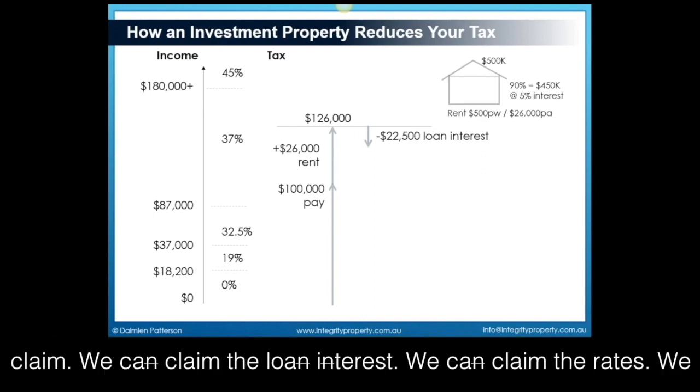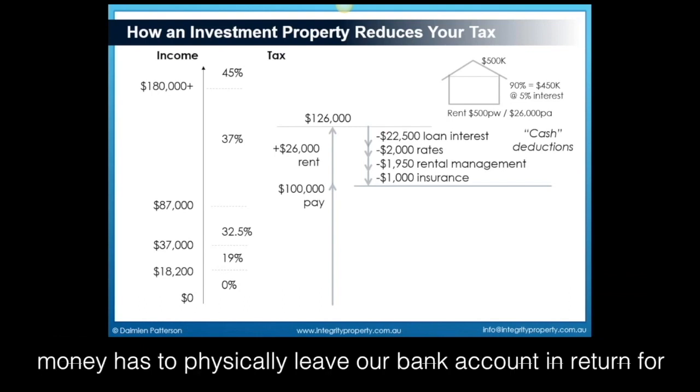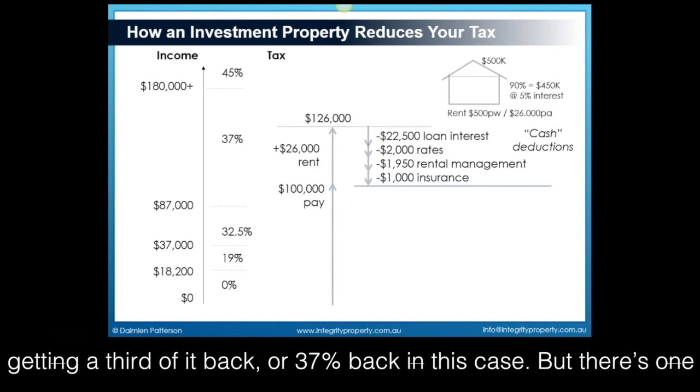We can claim the loan interest, we can claim the rates, we can claim rental management fees and insurance. All of these things are what we call cash deductions, which means money has to physically leave our bank account in return for getting a third of it back, or 37% back in this case.